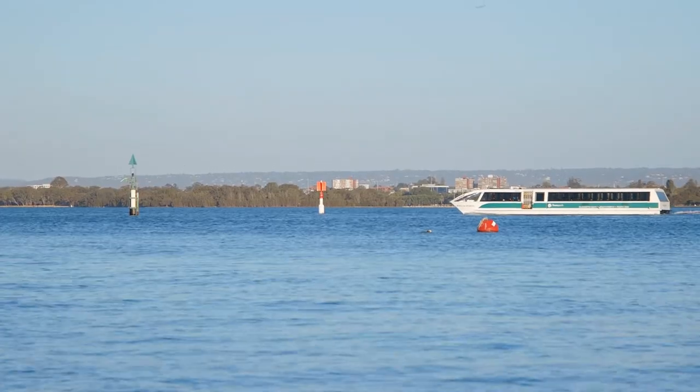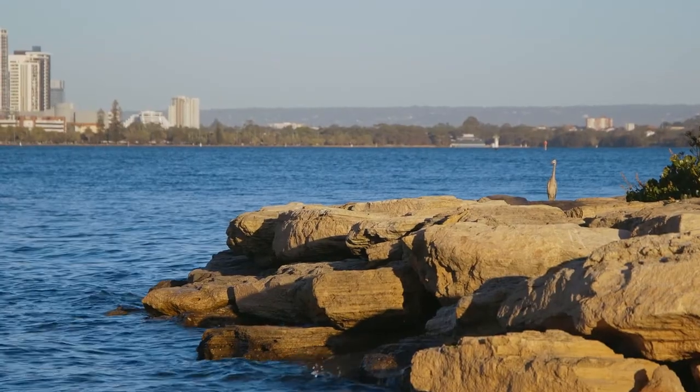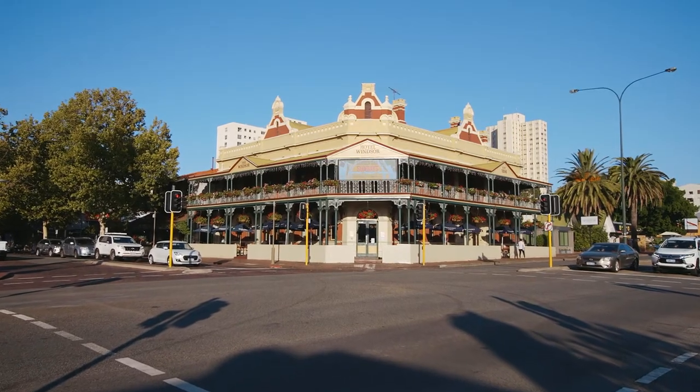Something beautiful is coming to South Perth. Lumiere is special both because of its stunning location and its beautiful building form — it's progressive, innovative, and a real point of difference. We want this to be a landmark piece of architecture in South Perth, and we think it'll be an iconic building both within Perth and Australia for generations to come.